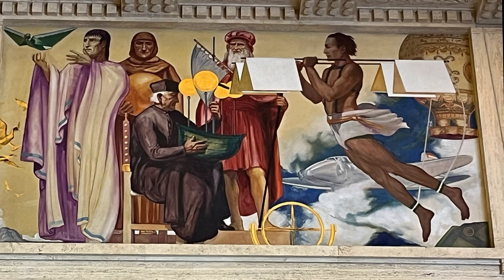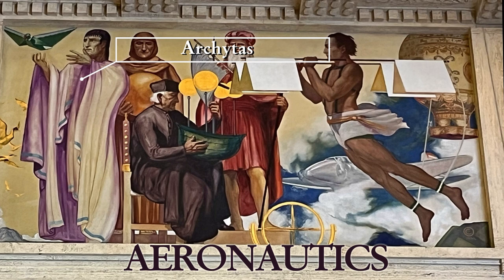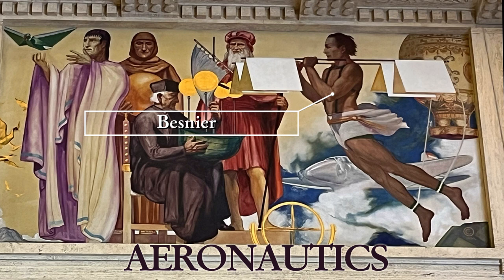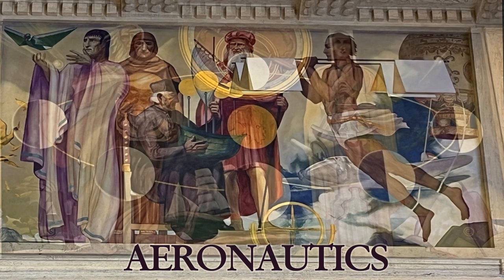In the aeronautics panel, we meet Archidas of Tarentum flying a wooden pigeon, referencing his creation of a self-propelled bird-shaped device. Then we have Roger Bacon and his conceptualized flying machine, Francesco Dallana with a flying boat model, and Leonardo da Vinci, who needs no introduction. Lastly, Besnir gliding successfully in 1678 with an apparatus that mimicked the beating of a bird's wing.